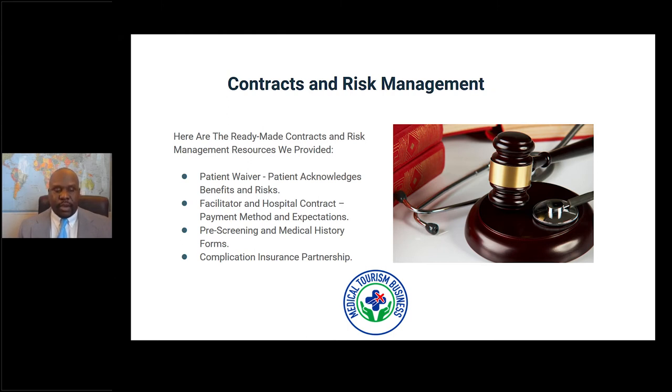Facilitator agreements between the healthcare provider and the facilitator cover your payment structure — whether it's commission or base pay, how and when you'll be paid, and whether that's a week or 15 days after the procedure. They also outline what you expect from your overseas healthcare provider: a certain level of doctor, someone on staff who speaks the patient's native language or a translator — all the things you demand from your overseas provider. These agreements definitely help lessen your liability as well.